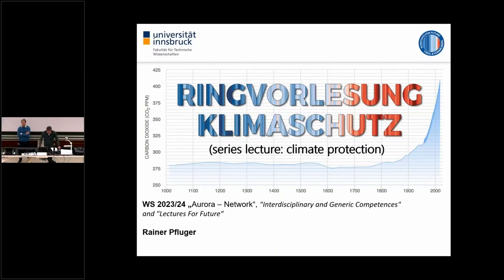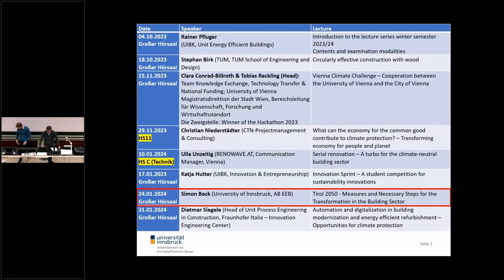Welcome to our lecture series on climate protection. Today we will hear a presentation from Simon Beck, my colleague. Simon Beck completed his master's degree in environmental engineering at the end of 2020. His master thesis dealt with the optimization of predictive control systems using flexibilities in building technology with renewable energy supply. Since then he was working in the energy efficient building department in the Sparkling Science project for digital analysis of indoor air quality in school buildings using citizen science methods. But today the topic is about the Tyrolean capacities for an energy transition in the buildings sector.